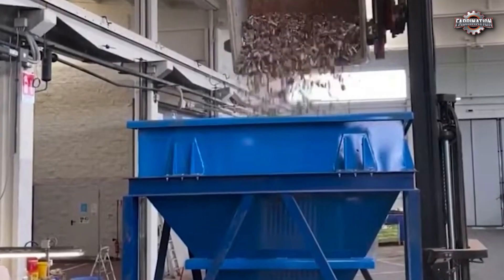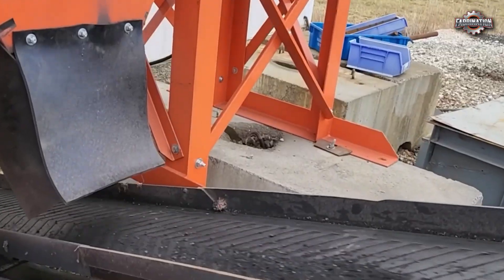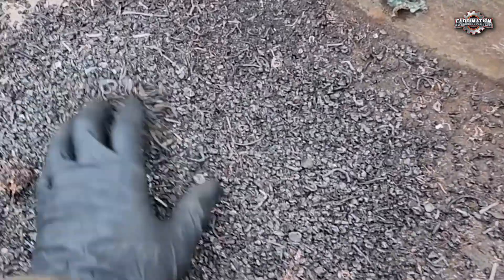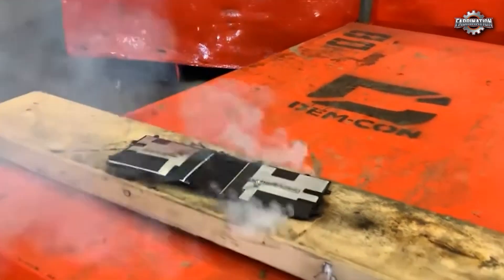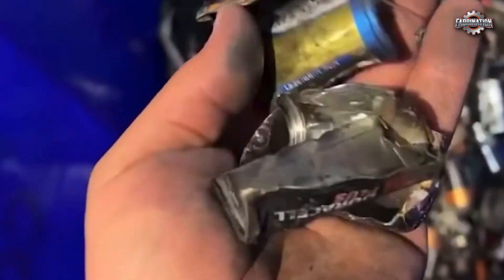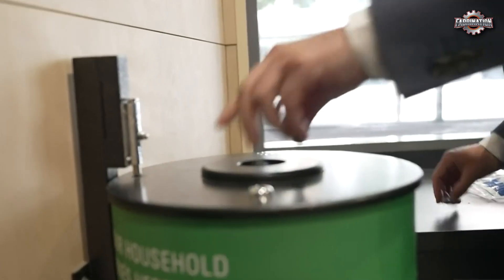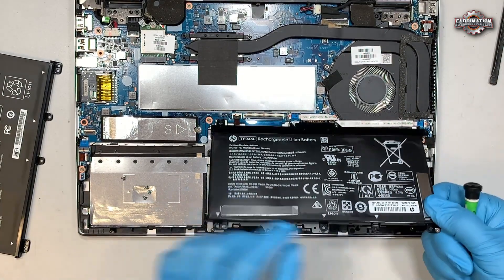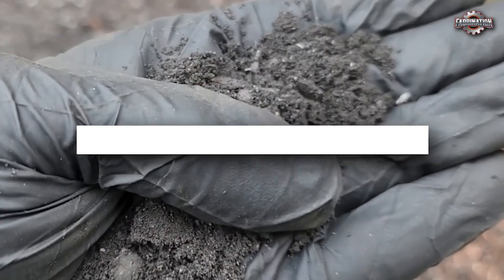So now you know. Battery recycling is powerful, but it's not perfect. When done right, it saves resources and reduces pollution. When done wrong, it puts people and the planet at risk. The future depends on safer methods, smarter laws, and better technology — and on all of us doing our part. So next time you finish a battery, don't toss it — recycle it properly. And if you found this video helpful, give it a thumbs up and subscribe.